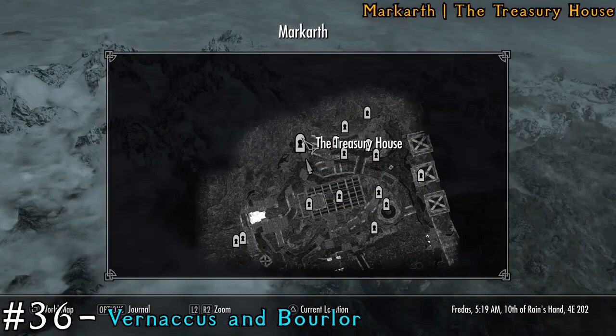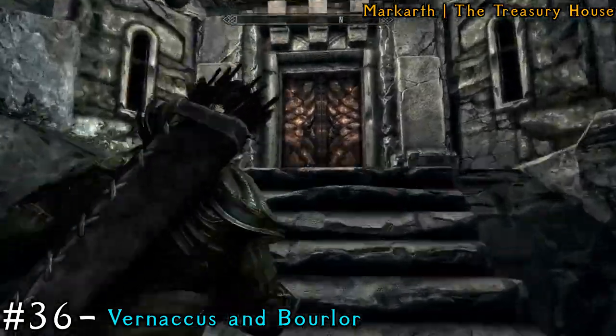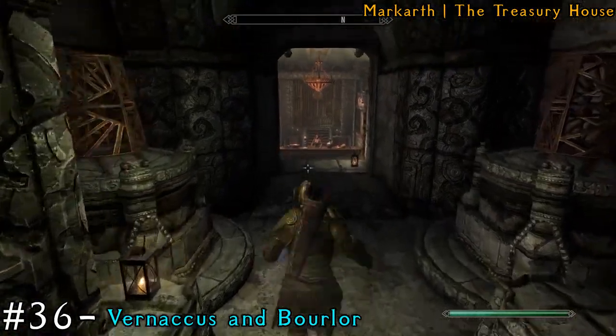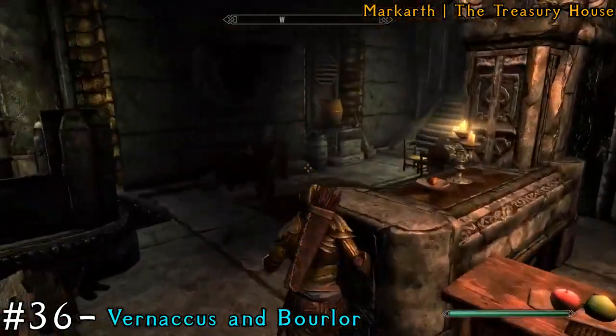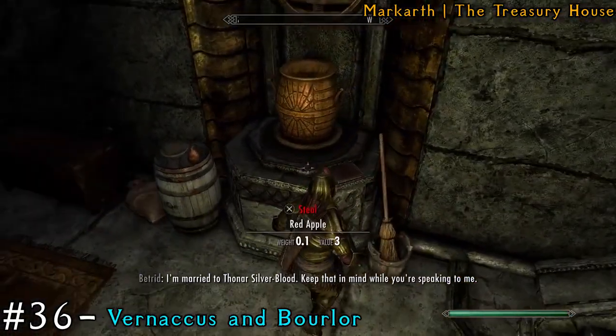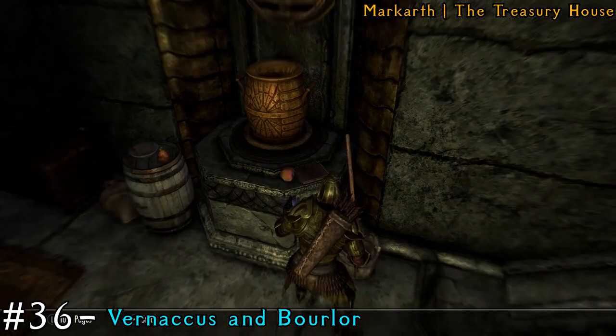After that, we're still in Markarth and we're going to the Treasury House. Inside, just make your way to the left. You'll find an urn or pot on the side, and there'll be a book on the ledge right next to it.